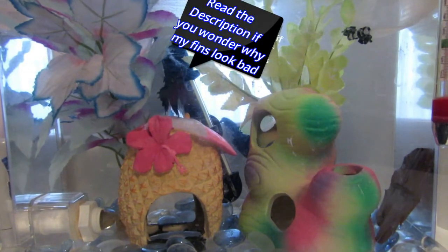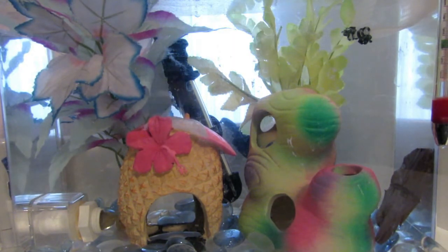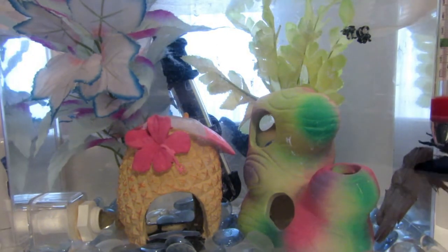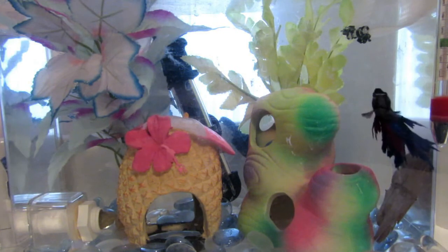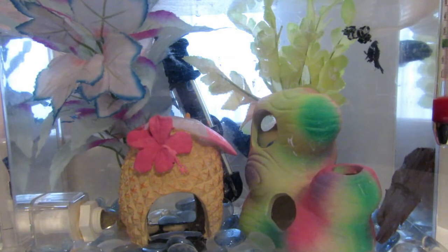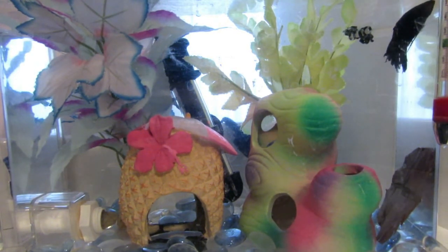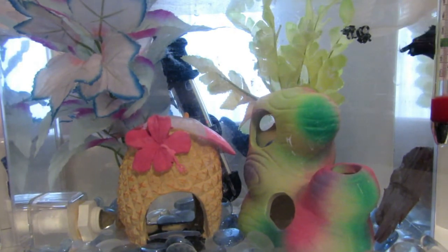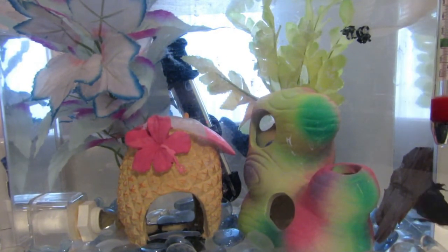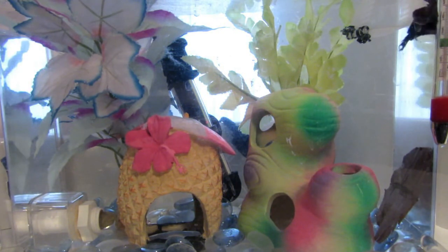We're going to start with tank size. Your betta fish, whether it's a female or male, needs to have at least 2.5 gallons of tank space. You can go from 2.5 gallons and above, but 5 gallons is the most recommended. In most pet shops you will find betta fish in cups, but that doesn't mean they can live in cups or should live in cups. The reason the pet store keeps them in cups is because they are fighter fish, and if they're kept together in the same tank, they will fight each other to the death.